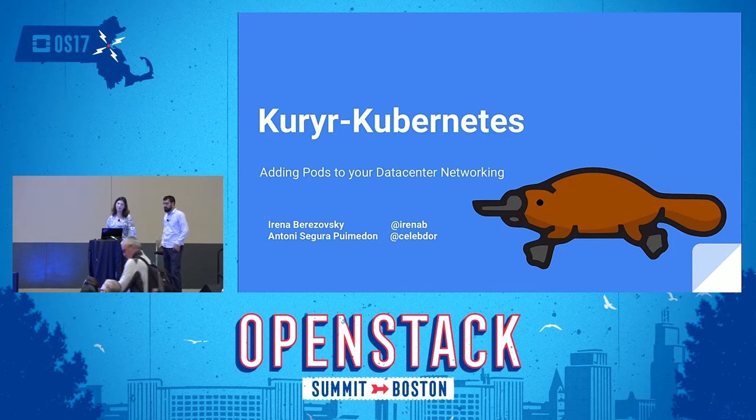We are here to talk about a recent addition to the Kuryr portfolio: the integration with Kubernetes, one of the most popular container orchestration engines. I'll provide a short intro to the project, introduce the currently supported functionality, explain the overall architecture, and then Tony will dive into a more detailed explanation of the integration and show a demo of how Neutron networking can serve a Kubernetes cluster.